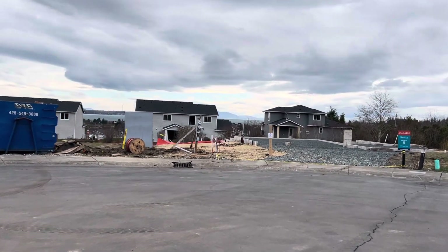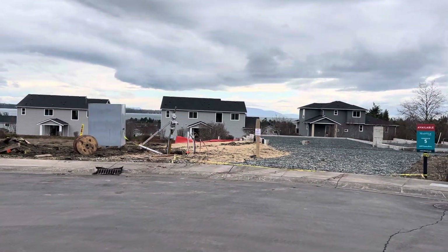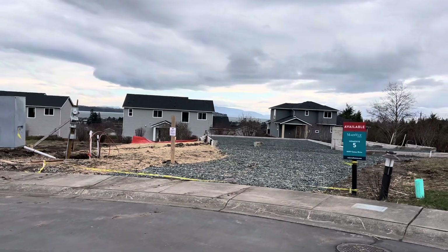You can kind of see the view that Lot 5 will get.